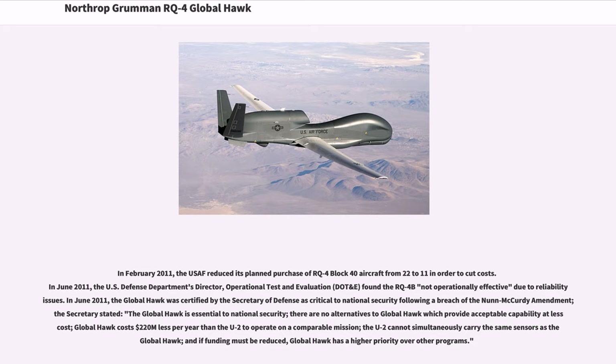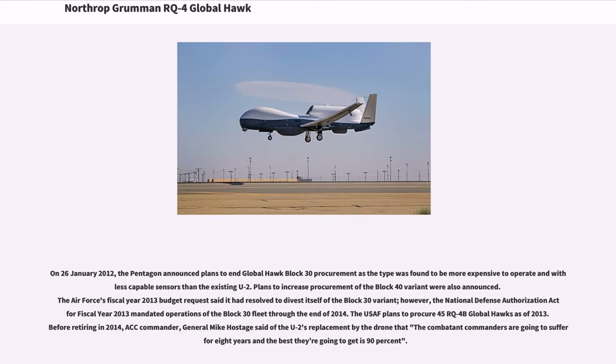The Secretary stated: 'The Global Hawk is essential to national security; there are no alternatives to Global Hawk which provide acceptable capability at less cost; Global Hawk costs $220 million less per year than the U-2 to operate on a comparable mission; the U-2 cannot simultaneously carry the same sensors as the Global Hawk; and if funding must be reduced, Global Hawk has a higher priority over other programs.' On January 26, 2012, the Pentagon announced plans to end Global Hawk's Block 30 procurement as the type was found to be more expensive to operate with less capable sensors than the existing U-2.